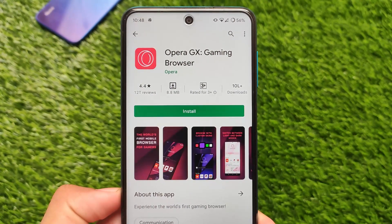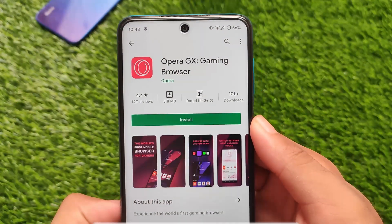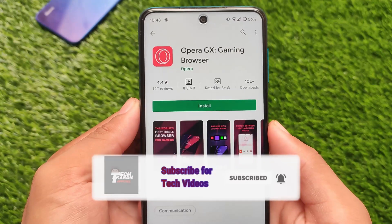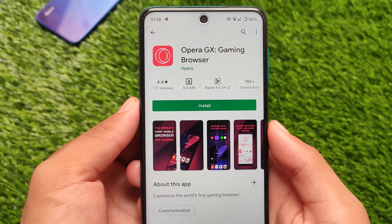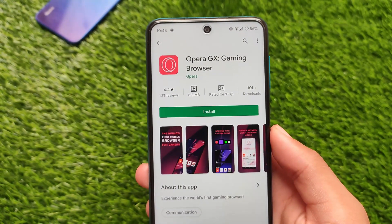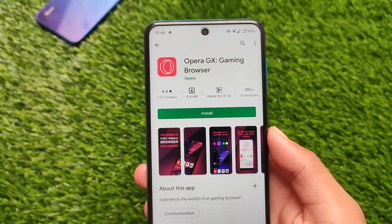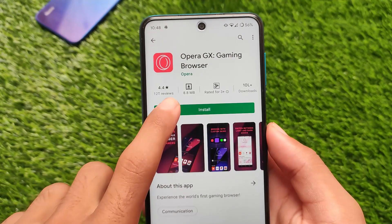Here is something different called a gaming browser. I was just browsing and came across this app called Opera GX, the gaming browser, and I thought I should try it out. This is a gaming browser for gamers which does not contain any games — it will not let you play any kind of game on your device, but it will let you know about upcoming games, free-to-play games, suggestions, gaming news, and a lot more.